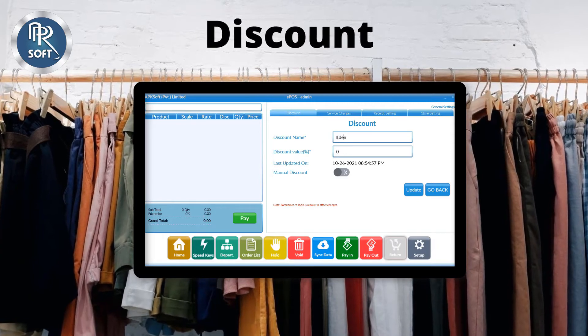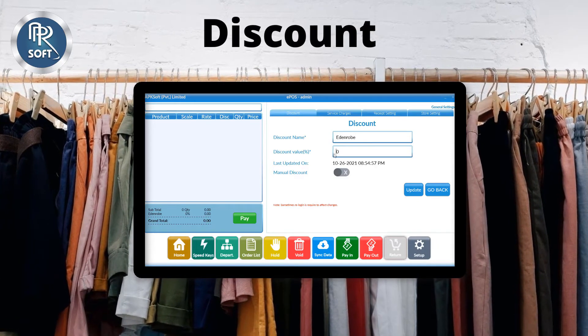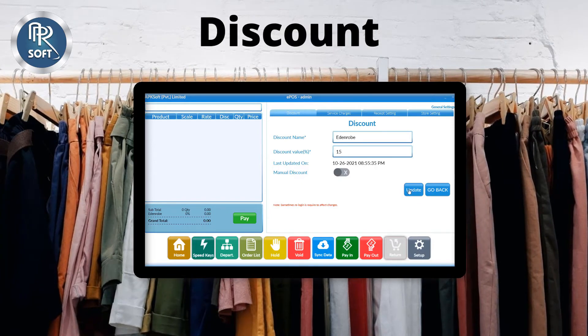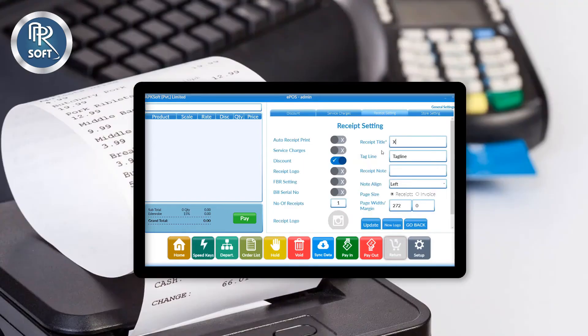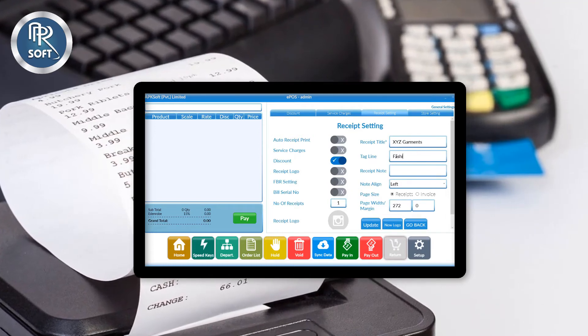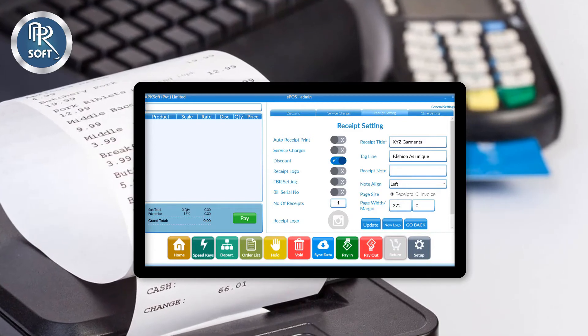You can offer discounts on products of certain brands and add manual and fixed discounts. You can also customize your receipt and add the title of your shop, brand tagline, thanksgiving note, and logo of your shop.